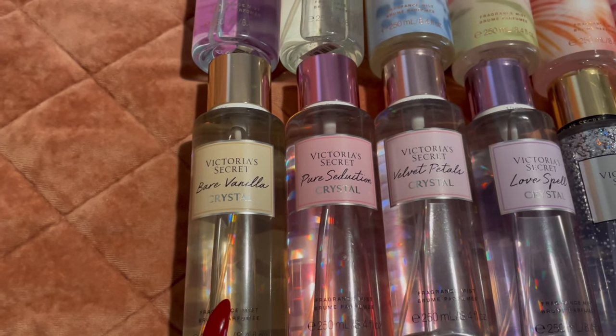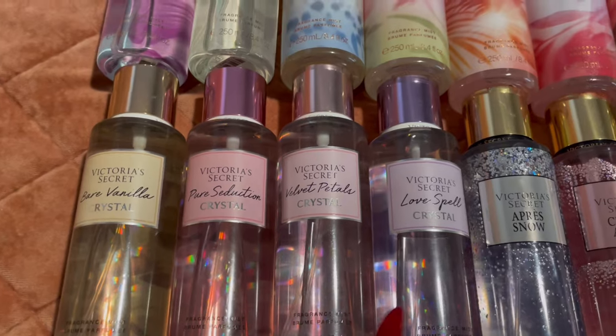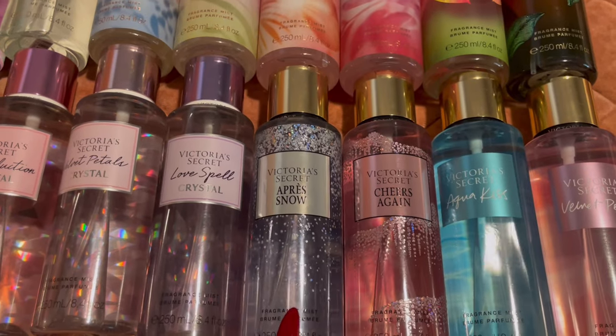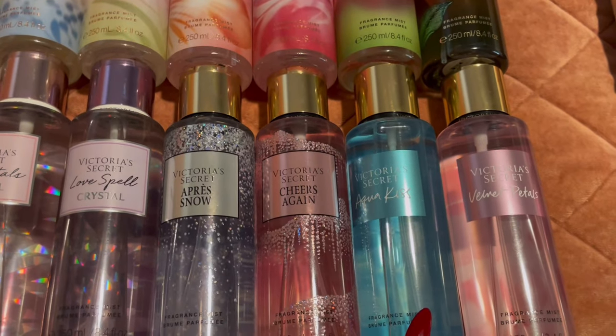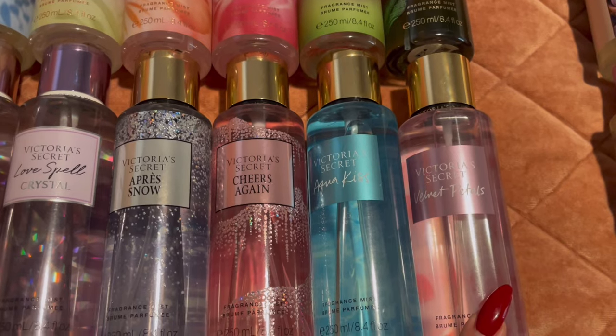In this last row I have Bare Vanilla Crystal, Pure Seduction Crystal, Velvet Petals Crystal, and Love Spell Crystal. These two I was actually influenced by It's Mindy — I have the Oppressed No and Cheers Again. Aqua Kiss is one of my all-time favorite fresh clean aquatic scents, and Velvet Petals is a really great creamy almond.